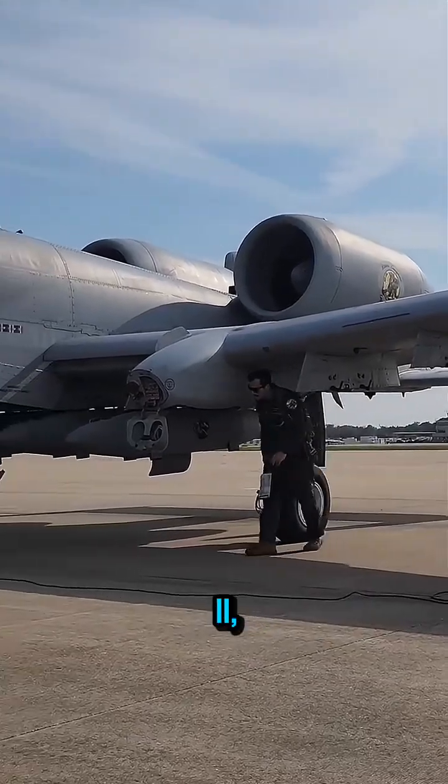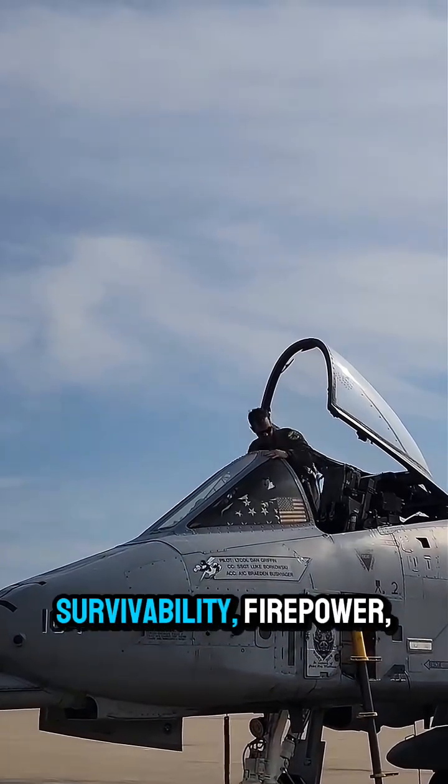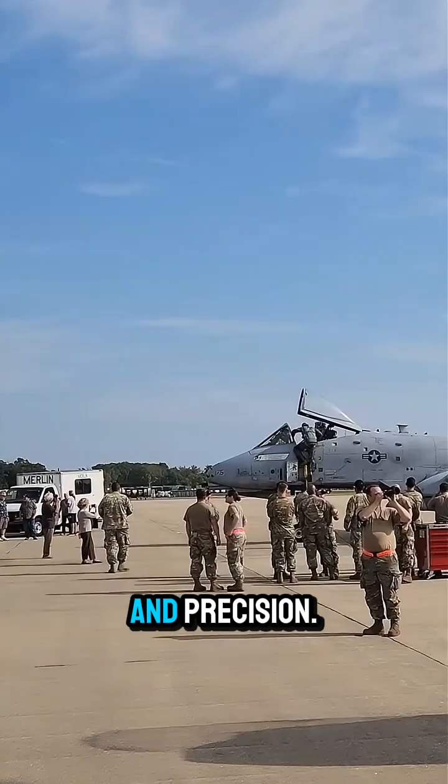The A-10 Thunderbolt II, also known as the Warthog, is a highly specialized close-air support aircraft built for survivability, firepower, and precision.